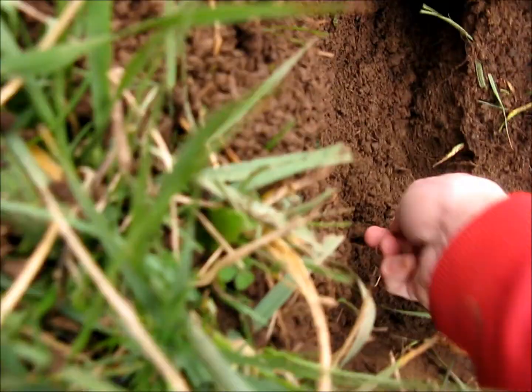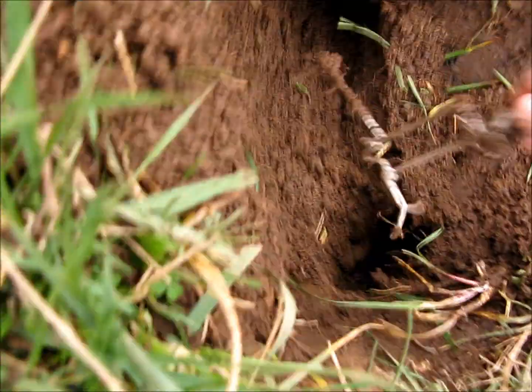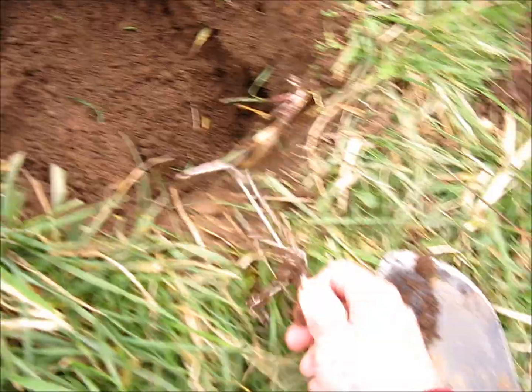Alright, let's see what's on the other one — probably nothing. Nope, but there was one on that side, so I'll have to set another trap.